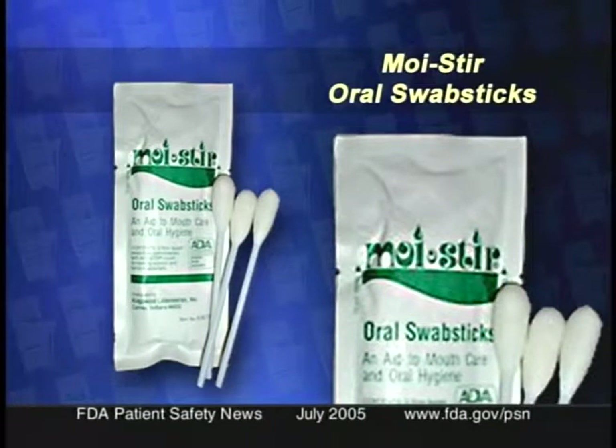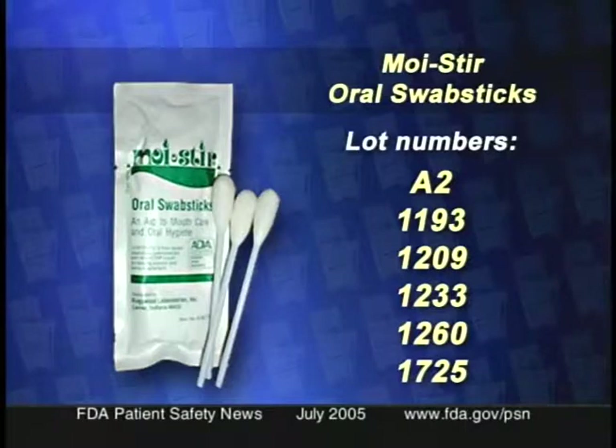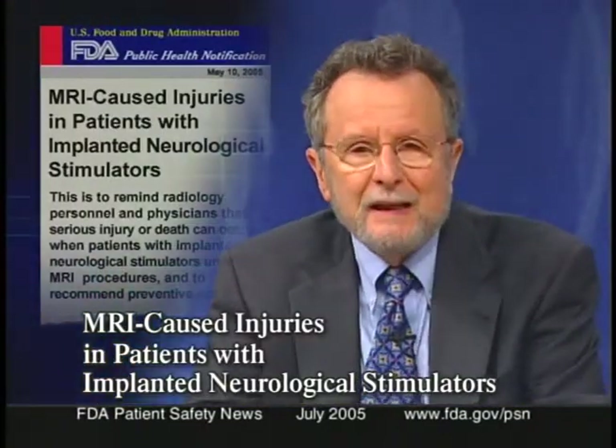The recall includes Moisture Swab Sticks with lot numbers A2, 1193, 1209, 1233, 1260, and 1725 — lot numbers are embossed on the pouch. If you have swab sticks from these recalled lots, stop using them immediately and return them to the point of purchase. If you know of patients using this product, warn them to stop doing so.